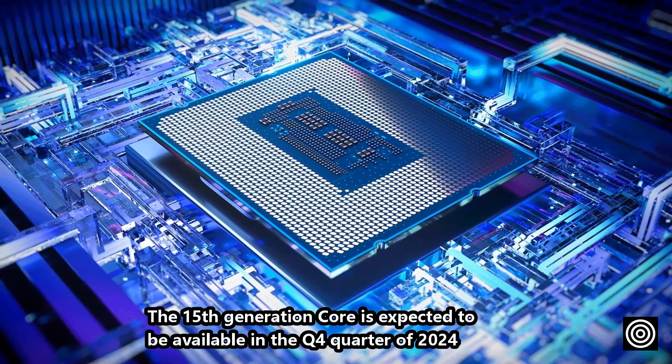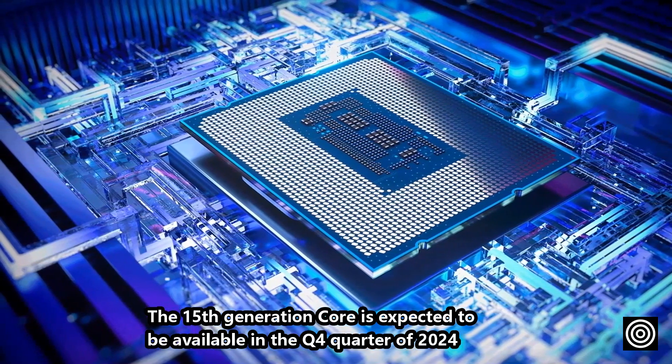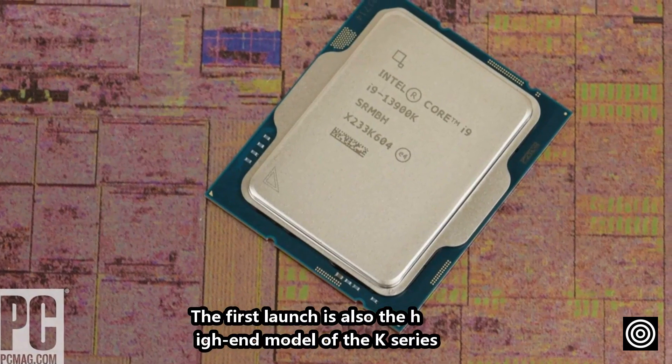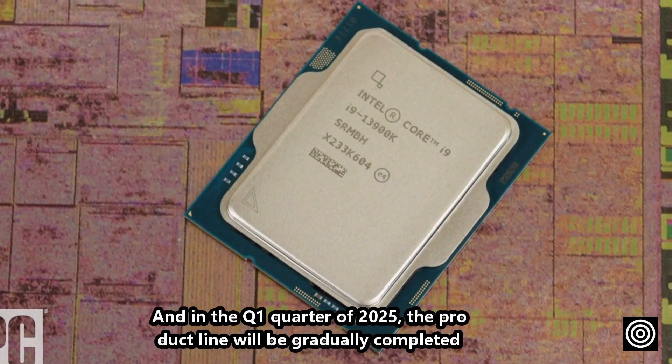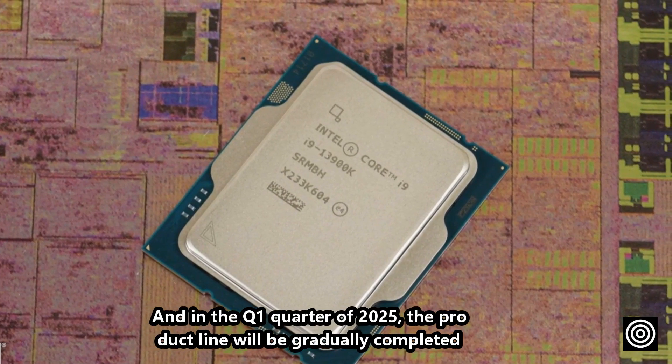The 15th generation core is expected to be available in Q4 2024, with the high-end K-series launching first. The product line will then be gradually completed in Q1 2025.